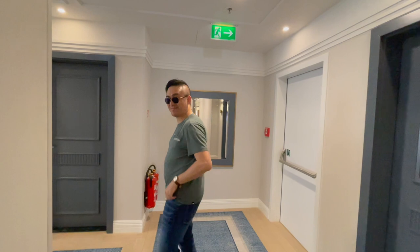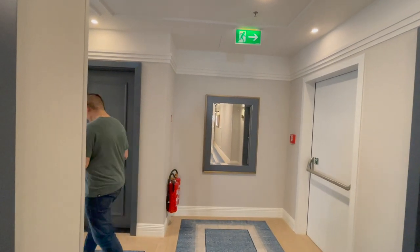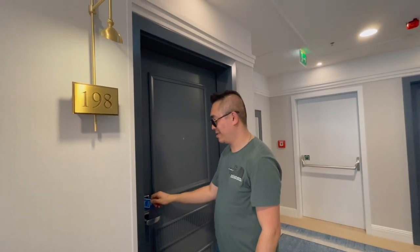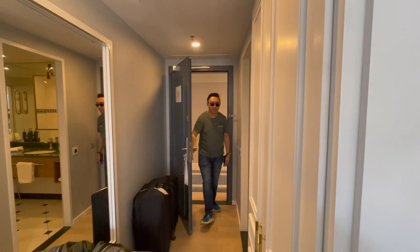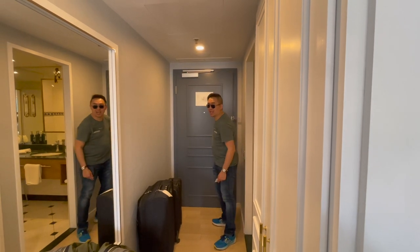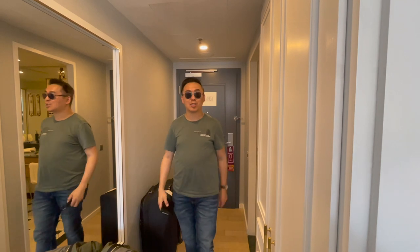So let's go to our lovely room. Welcome — this is such a grand and spacious place, there's so much sunlight. So why don't I show you around?